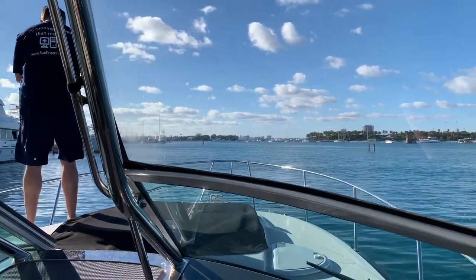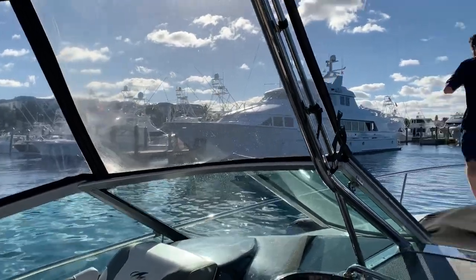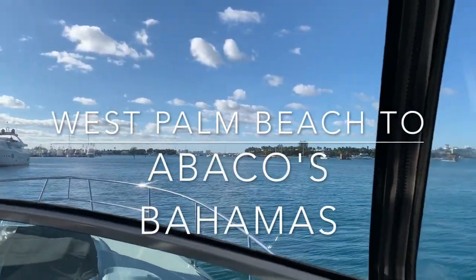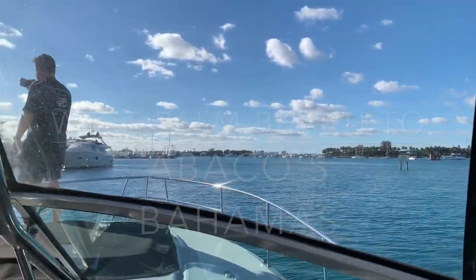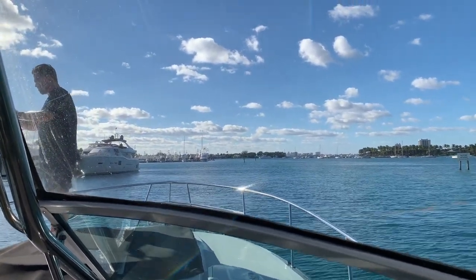Alright, so we're heading out this morning. It's about 9 o'clock, headed to Bahamas. Just untied the dock. We've got Peanut Island on the right, and we're going to be leaving the mouth out to the ocean very soon.